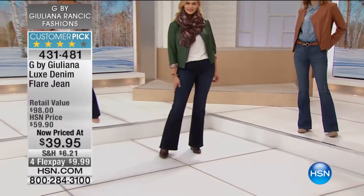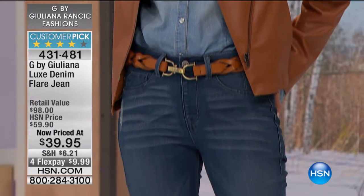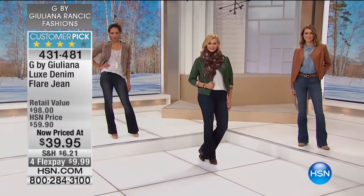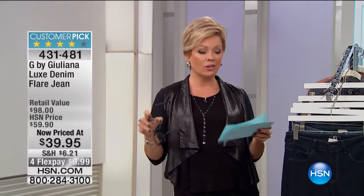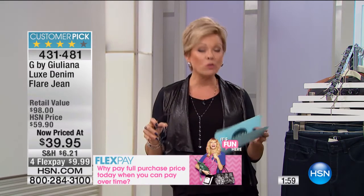And this price, again, amazing. And on four flex, that is only for today — this visit only. That four flex and that price goes back to normal after today. So if you have a favorite finish and you know your size, extra small through 3X: extra small is a 0-2, small 4-6, medium 8-10, and so on up to 3X. The inseam on these is 34 inches.